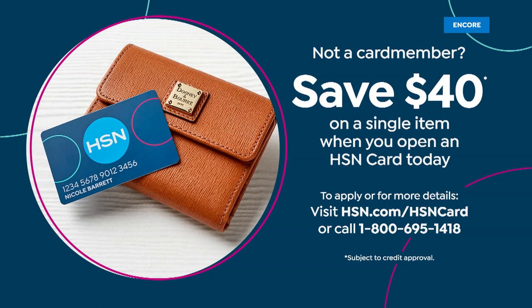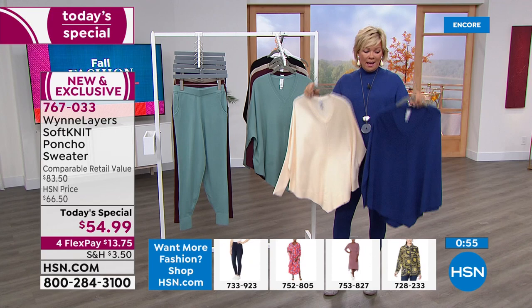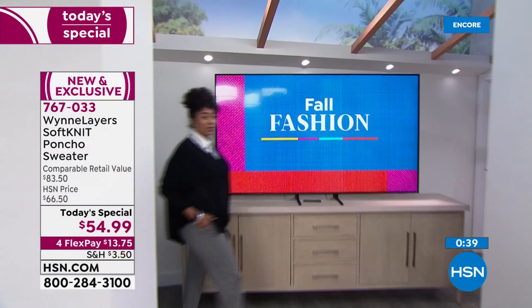Don't forget: if you want to get the HSN card tonight, you could get this sweater for $15. You'll get $40 back right away, so as soon as you get approved for that card you have $40 to spend on whatever you'd like. That makes it — it's an $83 comparable retail. There is nothing like this line, and I'm so proud to be here with you tonight, Marla — again launching a new today's special as fall is officially here.